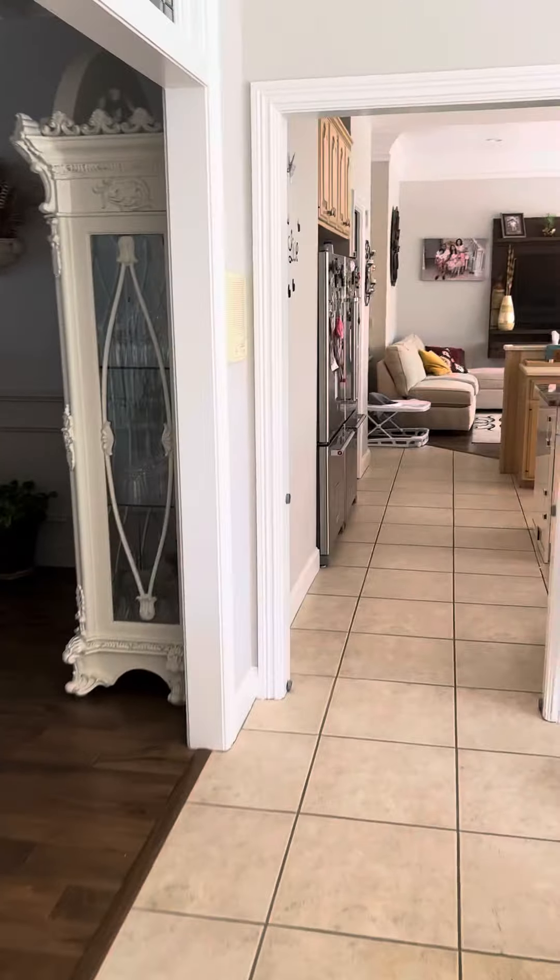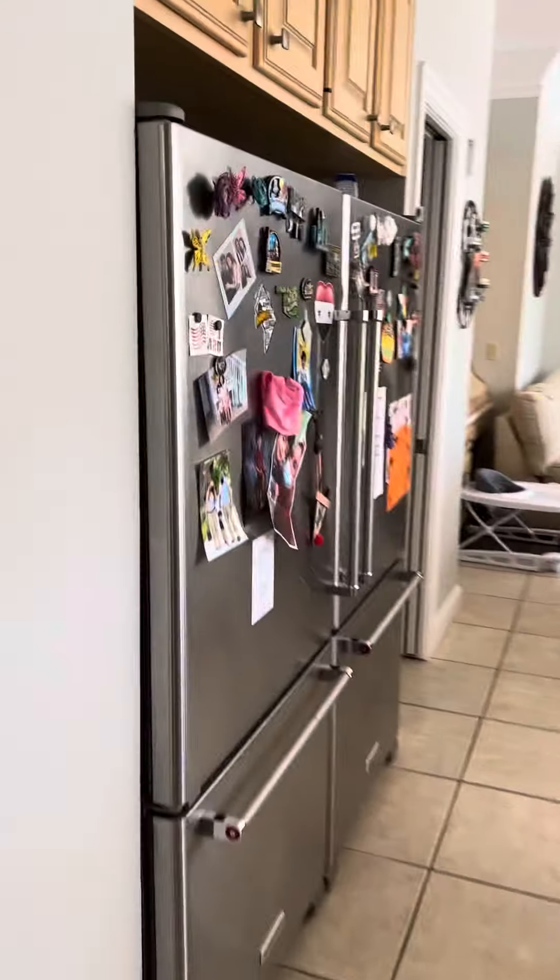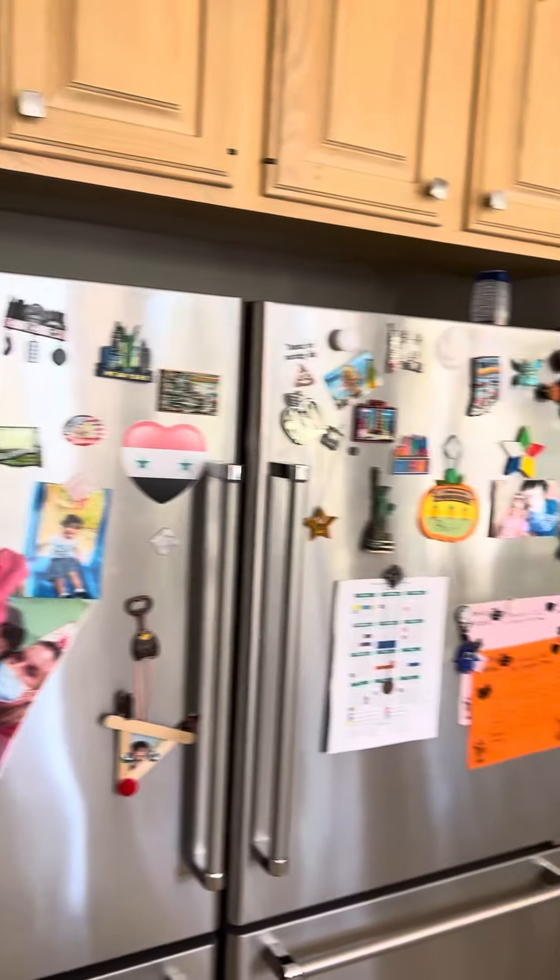Now heading back into the kitchen and family room. There is a KitchenAid huge refrigerator, stainless steel, really nice.